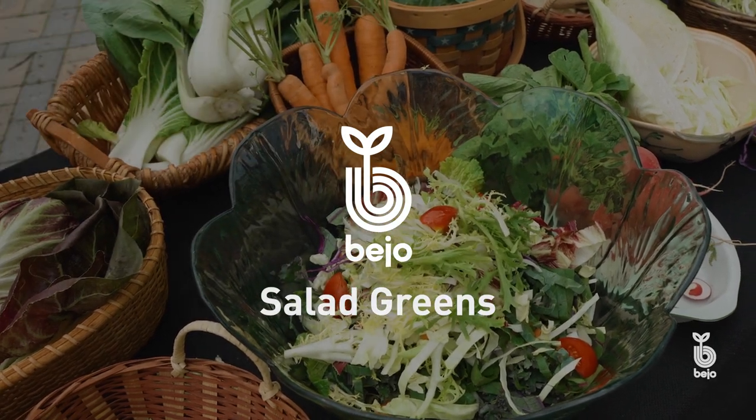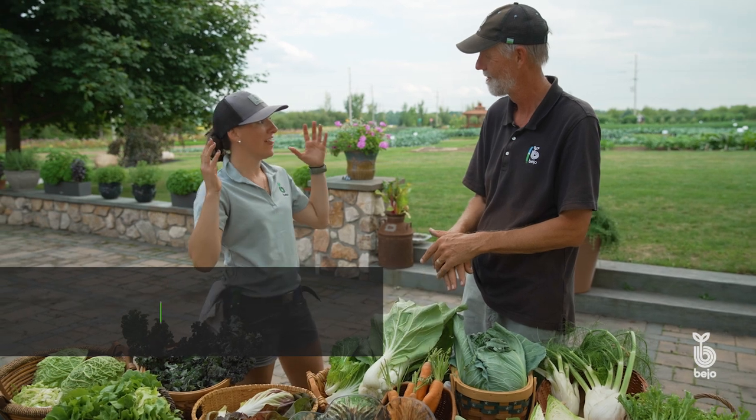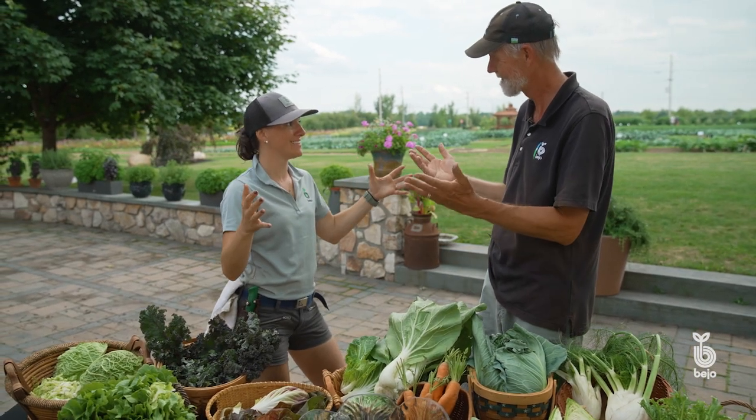Chelsea, I've had a lot of fun making these videos with you and with our crew, of course. Now we've got all this produce. What are we going to do with this? Well, Jan, according to the National Garden Bureau, it's the year of the salad green. So I think we should — let's make a salad!